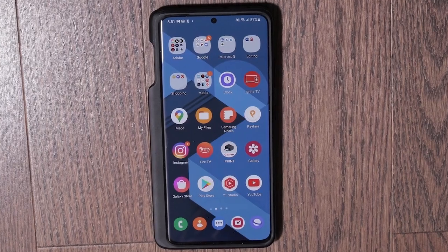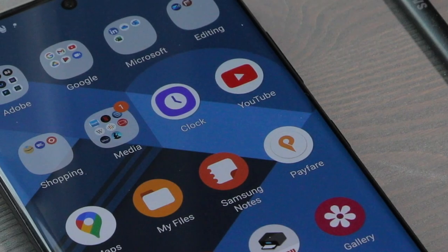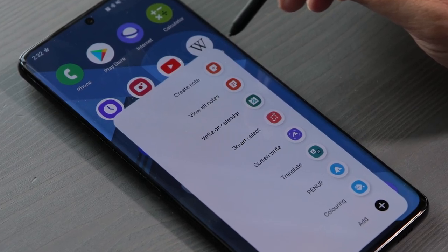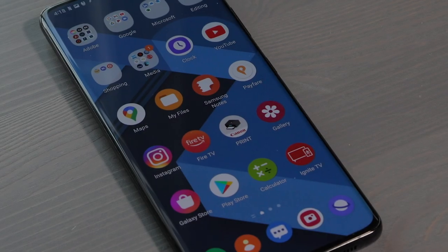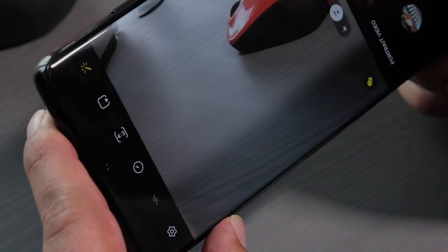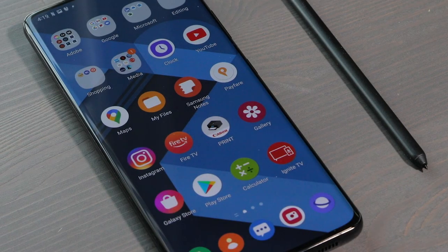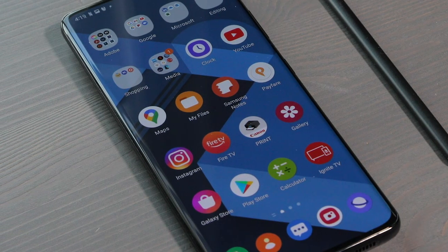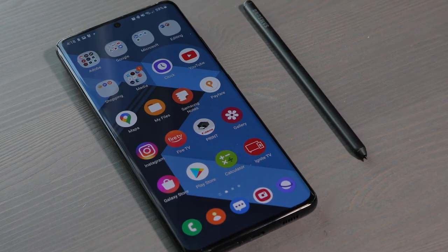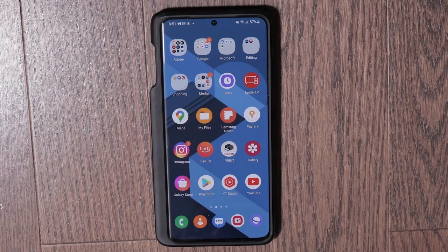This could just be an S22 thing, because the S22 is still a relatively new phone and Samsung is still releasing software updates to smooth out its overall performance. The S21 Ultra and other S21s have been receiving updates for well over a year now, so Samsung could just be improving the overall stability of the S22 phones. We'll see when the S21 receives the April update.